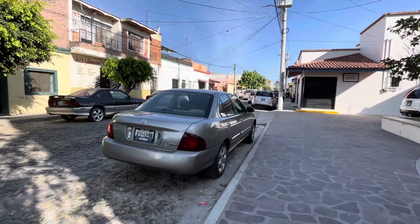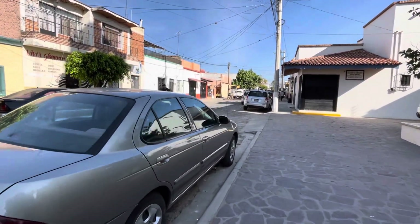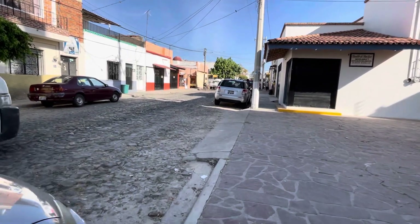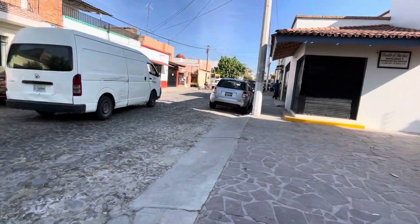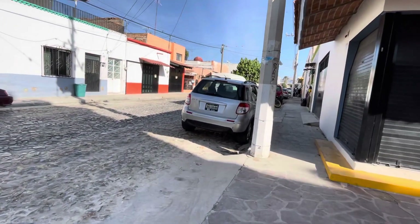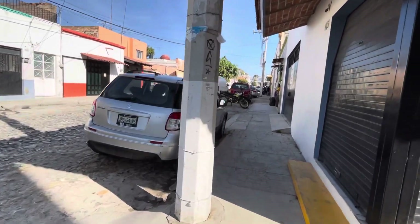I'm going to make a couple of ten-minute walking videos. I've never walked north on Zaragosa that I've taken a video — I've always done it walking south, and I usually do it on the other side of the street. So this will be a little bit different.